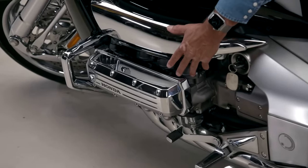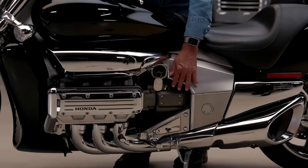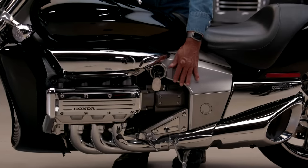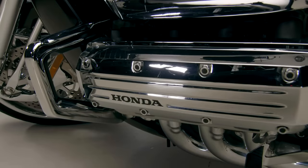The engine is 1,832 cc's, four-stroke, opposed boxer six-cylinders, single overhead cam. This is the five-speed transmission right down here. The engine is also liquid-cooled. And it is a wonderful bike to ride.